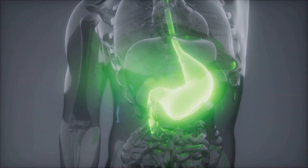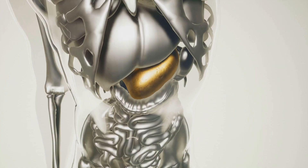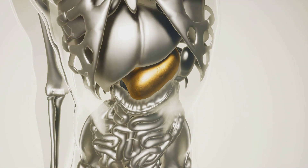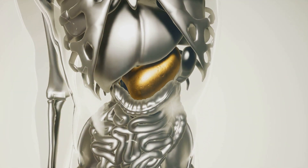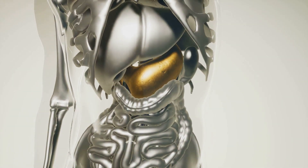Staging Systems and Their Clinical Relevance in Gastric Adenocarcinoma. When discussing gastric adenocarcinoma, understanding the staging systems is crucial because they guide every aspect of managing the disease, from prognosis to treatment decisions.